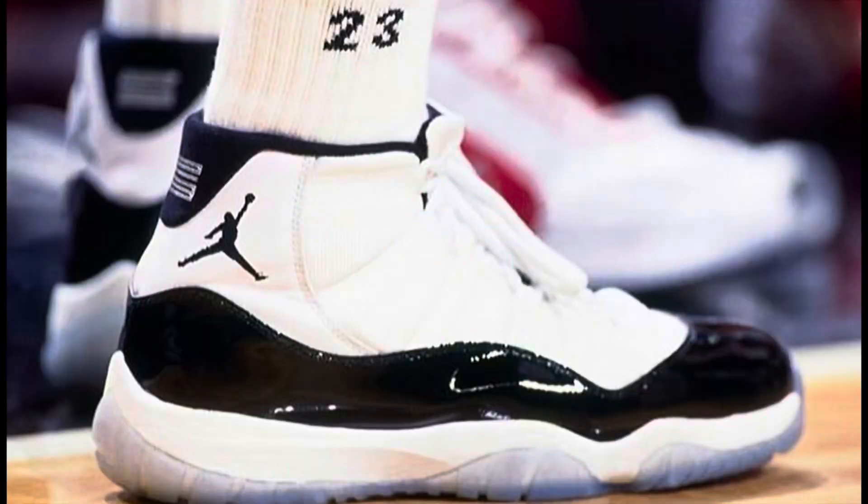Thornton had to switch up to the black colorway as he was getting fined each game for wearing the white colorway during the playoffs. At the time this black colorway was being introduced — probably being saved as sample pairs that Michael Jordan got for next season — and these were in production for Michael Jordan's movie Space Jam. But as we all know, the ones in Space Jam were completely different than the ones worn in 1995 by Michael Jordan on court in the 1995 playoffs.